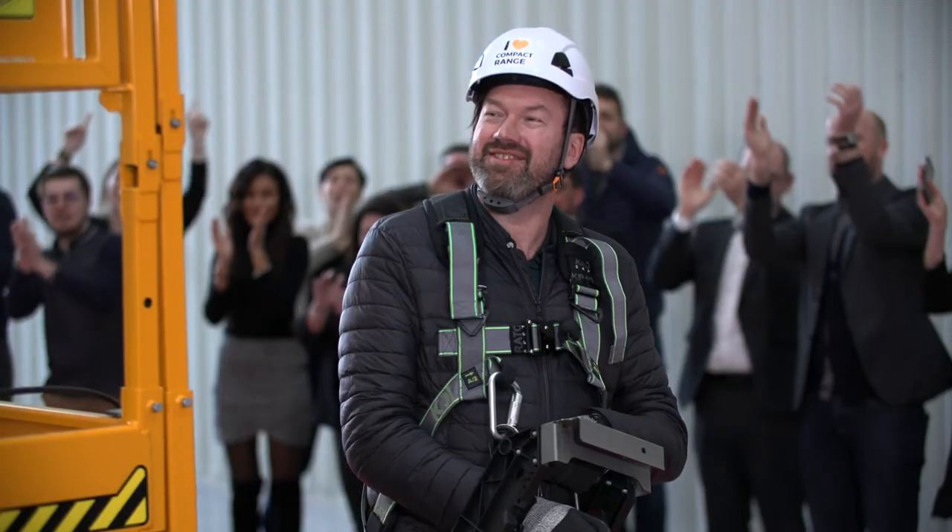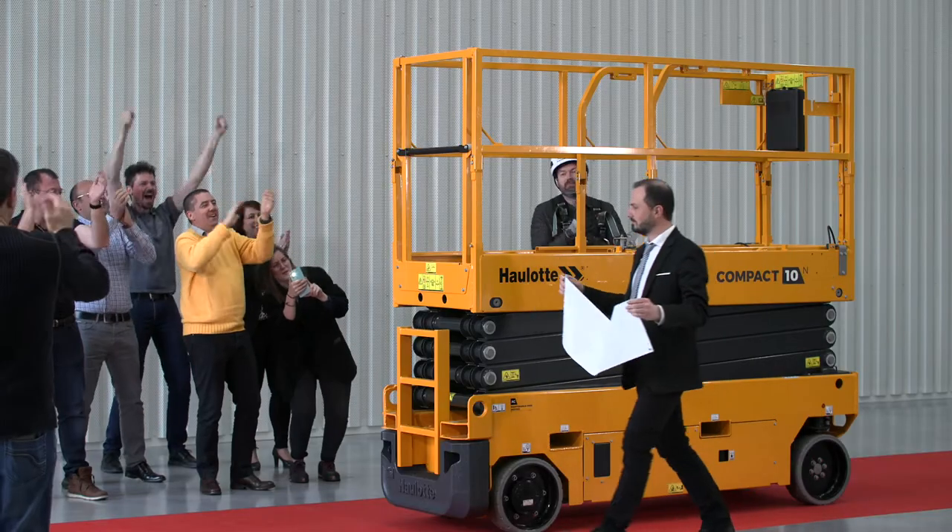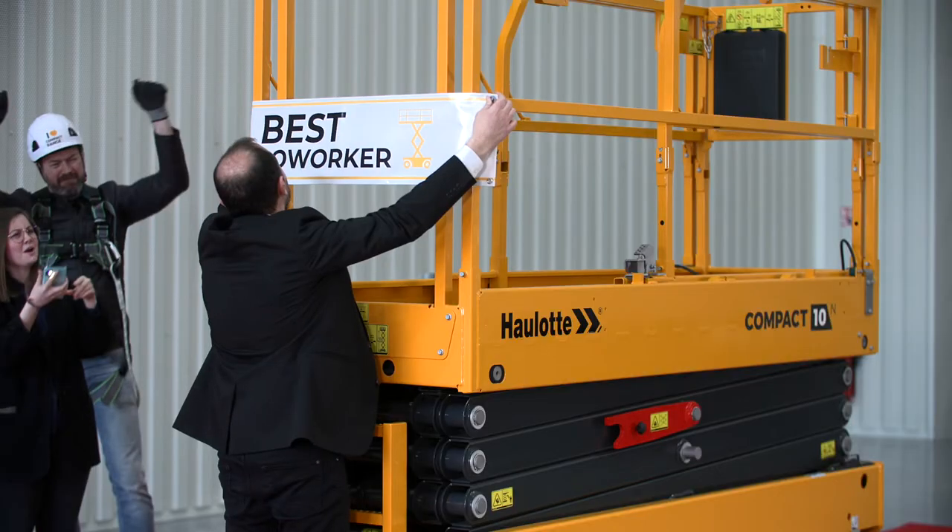Whether you're a buyer, fleet manager, maintenance technician, or workshop manager, the compact range is your favorite coworker.